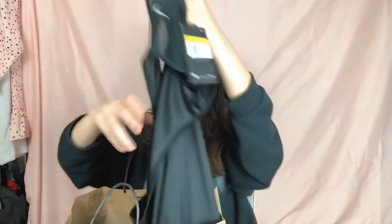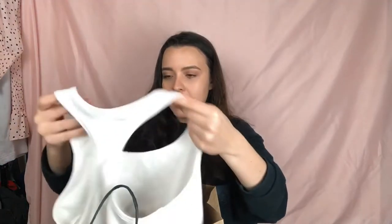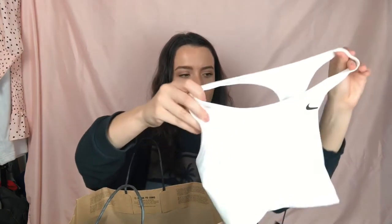He got me a couple of loose-fitting mesh tank tops to work out in. He got me a bunch of workout clothes because the past few months I've been pretty religiously taking Pilates classes, which I've really been enjoying. There's a pink one and a white one — both razorback Nike tank tops, super good to work out in. He also got me a white Nike sports bra — everything's a small except the sports bras, where I sized up to medium because the small was too tight.